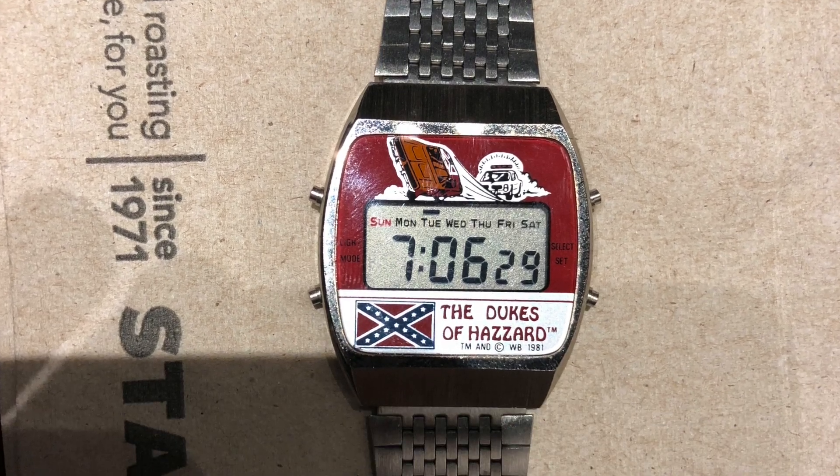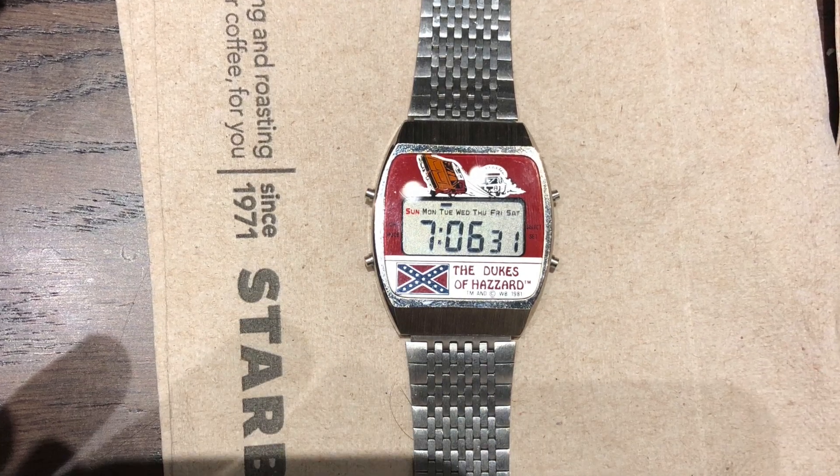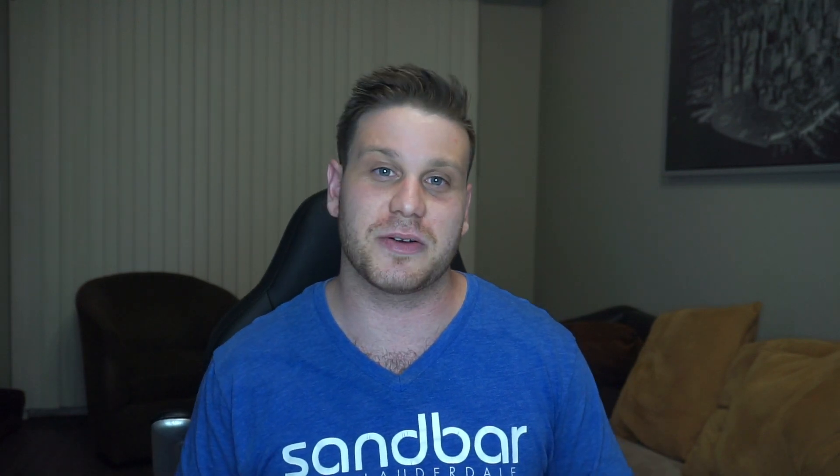The very same guy had a collectible Dukes of Hazard watch that I really knew nothing about, but I know there's a huge collection behind that brand and he only wanted $10 for it. While I was in the bathroom I looked it up on eBay and they were selling from $50 to $90. So I gave him $10 for it and sold it for $60 — made myself a quick $50.